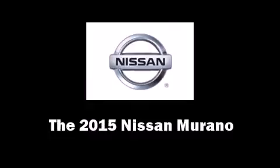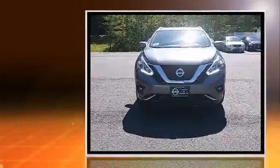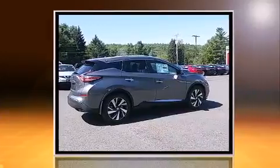The 2015 Nissan Murano features all-wheel drive versatility, an automatic transmission, and a 3.5-liter six-cylinder engine. Nissan prioritized fit and finish throughout the vehicle.